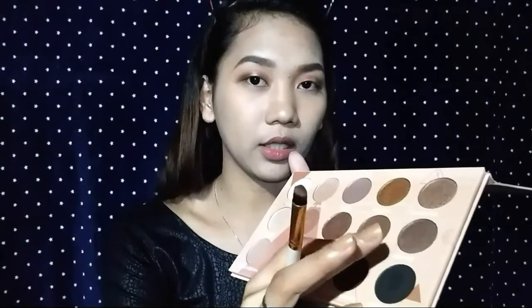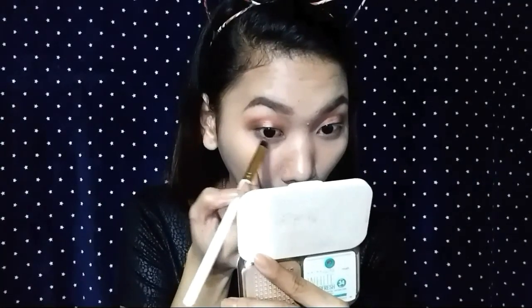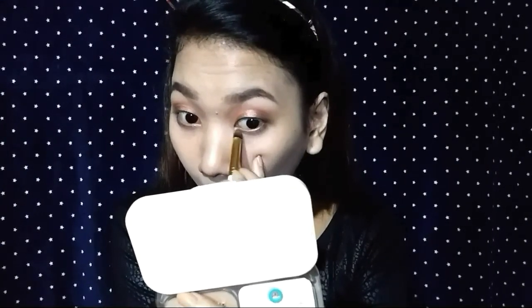For my lower eye makeup, gagamit ako nitong Buff na ginamit ko din sa aking outer V. Nalagay ko na yung Buff sa ilalim, and gagamit lang ako nung Apple. So, natapos ko na yung aking lower eye makeup. And maglalagay lang ako ng basic wing, mascara, and falsies. So, nakapaglagay na ako ng aking falsies, mascara, and wing liner.